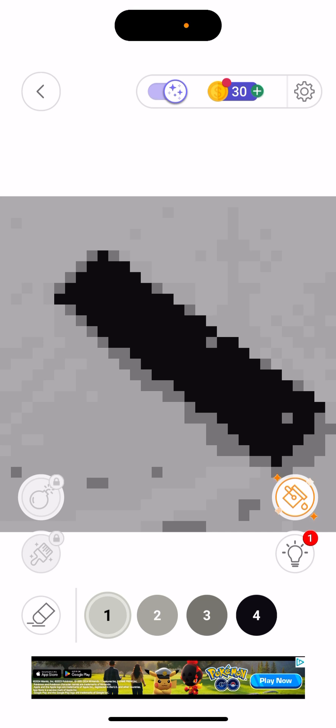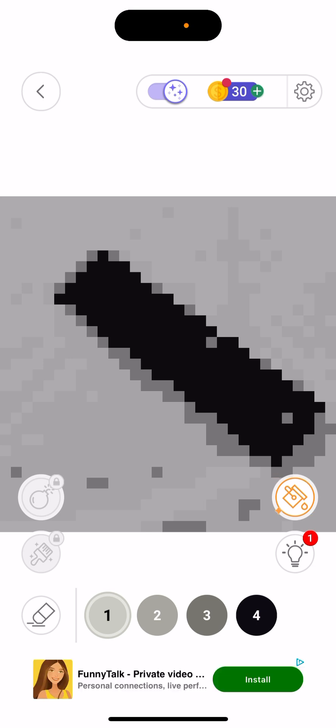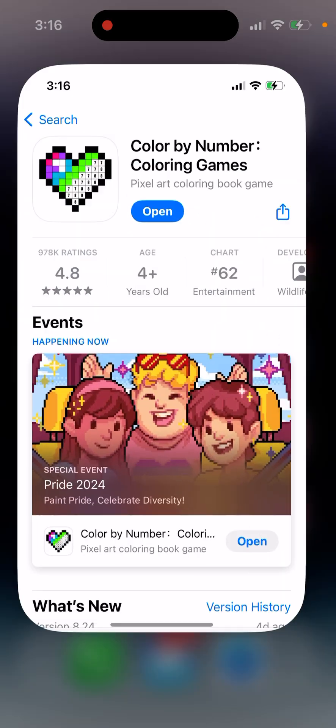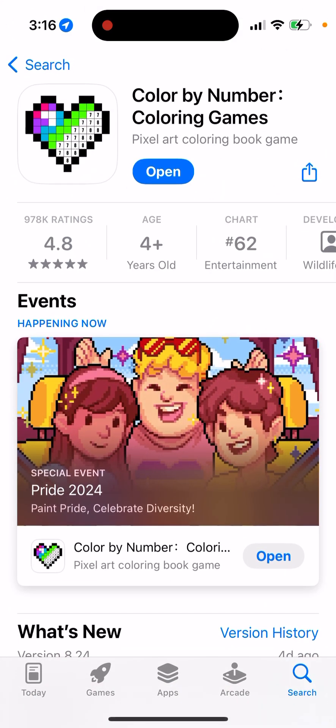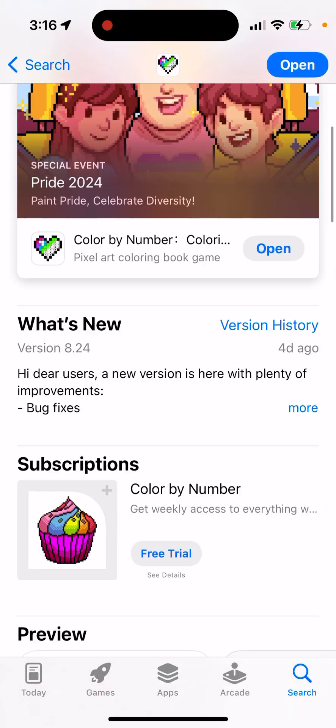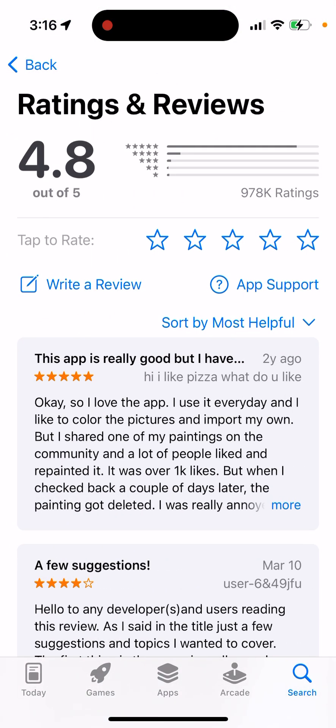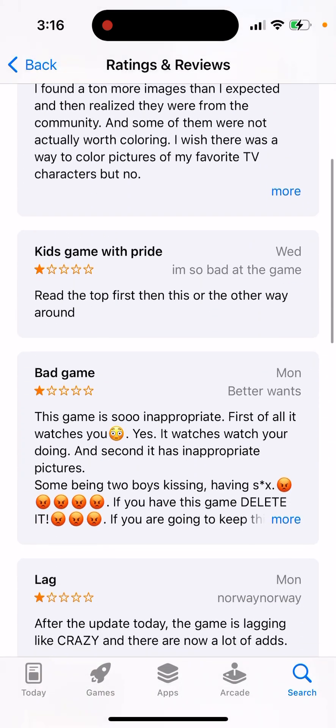So you can create your own images and share them to become an influencer on this app. It's quite an advanced app. It's the top coloring app out there — it has millions of ratings and ranks highly in the charts.